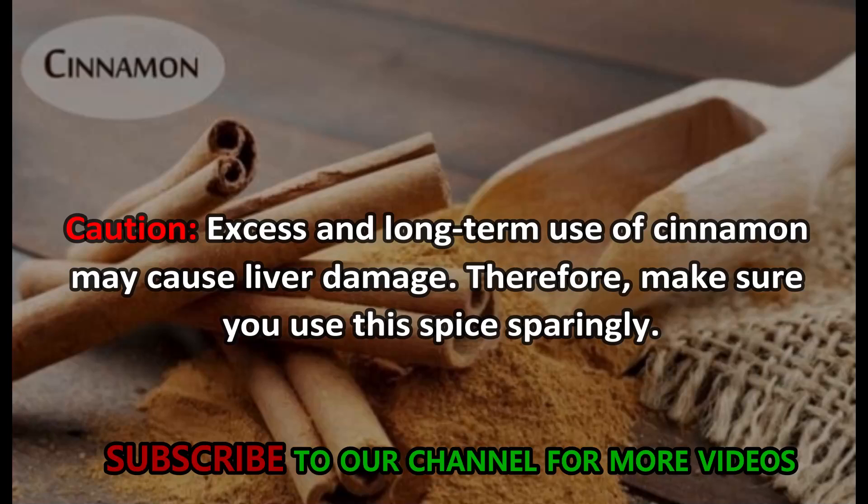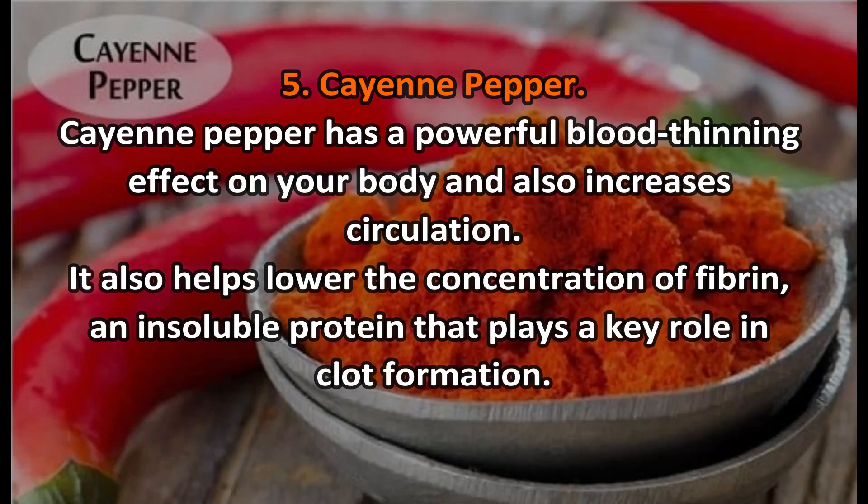Caution: excess and long-term use of cinnamon may cause liver damage, so make sure you use the spice sparingly. Number five: cayenne pepper. Cayenne pepper has a powerful blood-thinning effect on your body and also increases circulation. It also helps lower the concentration of fibrin, an insoluble protein that plays a key role in clot formation.